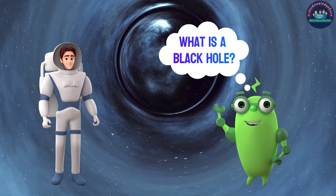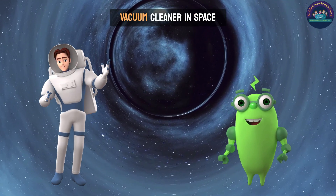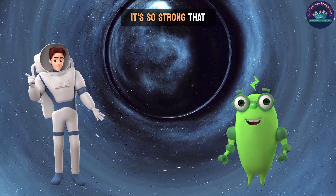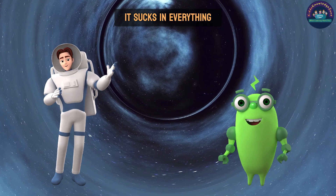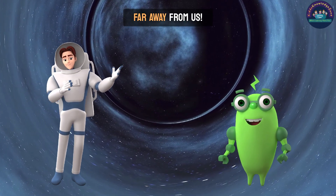What is a black hole? A black hole is like a giant, invisible vacuum cleaner in space. It's so strong that it sucks in everything nearby, even light. But don't worry — it's far, far away from us.